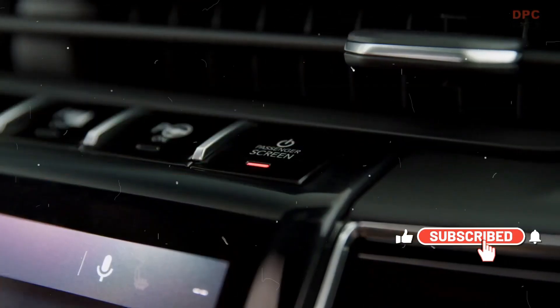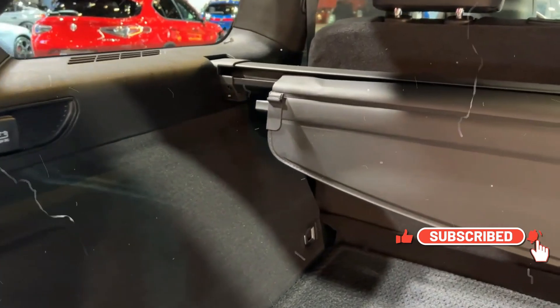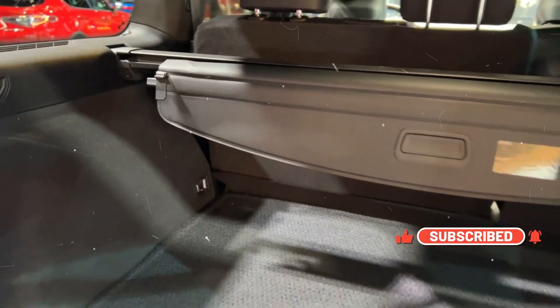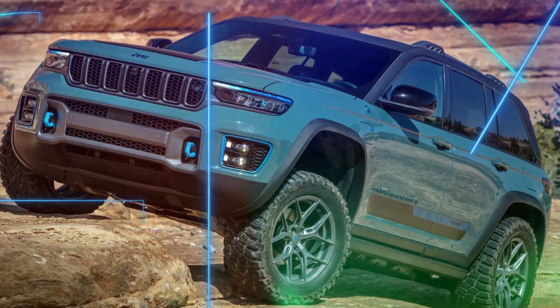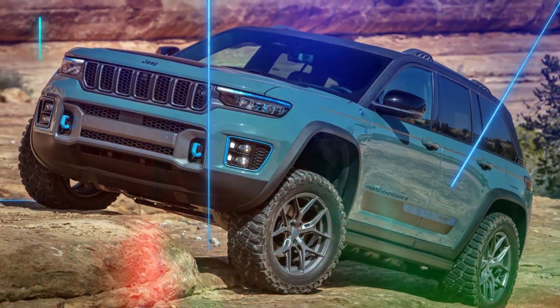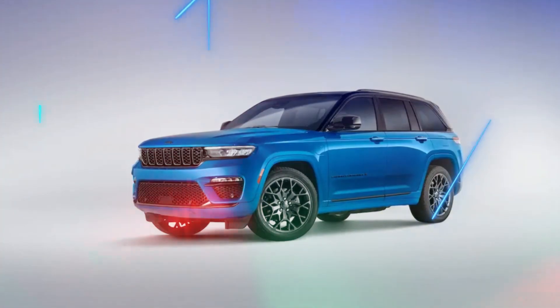Trail-rated capability. Jeep is renowned for its off-road prowess, and the Grand Cherokee 4Ze is no exception. With Jeep's legendary 4x4 capability, the 2024 Grand Cherokee 4Ze takes on rugged terrain with confidence.